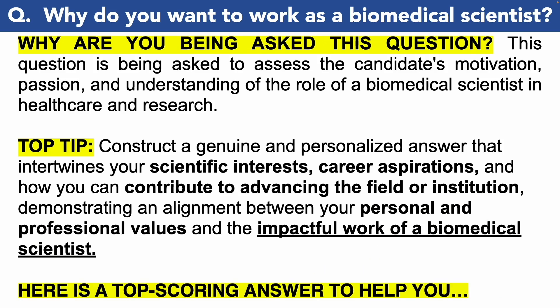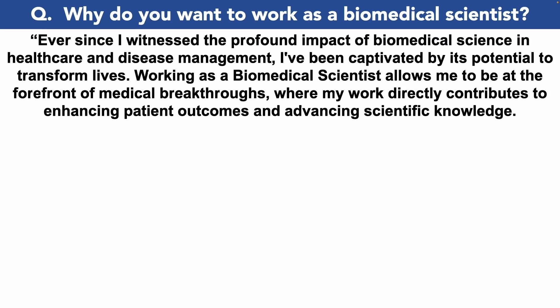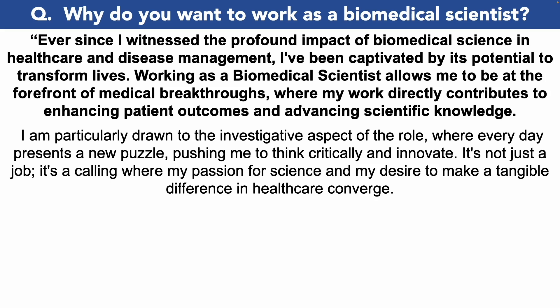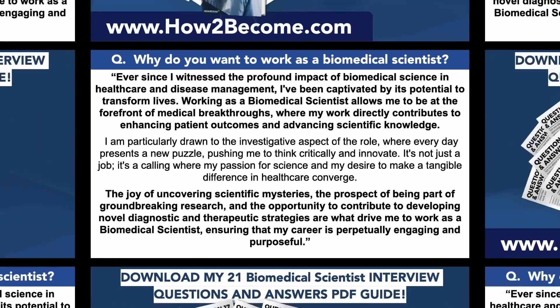Why do you want to work as a biomedical scientist? 'Ever since I witnessed the profound impact of biomedical science in healthcare and disease management, I've been captivated by its potential to transform lives. Working as a biomedical scientist allows me to be at the forefront of medical breakthroughs, where my work directly contributes to enhancing patient outcomes and advancing scientific knowledge. I am particularly drawn to the investigative aspect of the role — it's not just a job, it's a calling where my passion for science and my desire to make a tangible difference in healthcare converge. The joy of uncovering scientific mysteries, the prospect of being part of groundbreaking research, and the opportunity to contribute to developing novel diagnostic and therapeutic strategies are what drive me, ensuring that my career is perpetually engaging and purposeful.'